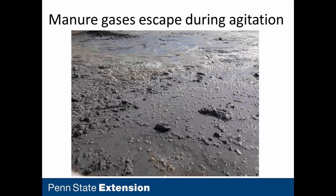When a farmer goes and agitates and mixes their manure storage, once we break through the crust of the manure and start moving it around, the manure gases start to escape. If hydrogen sulfide is present, in very short time periods it's going to escape in large blooms at elevated concentrations, which can create a very dangerous environment.